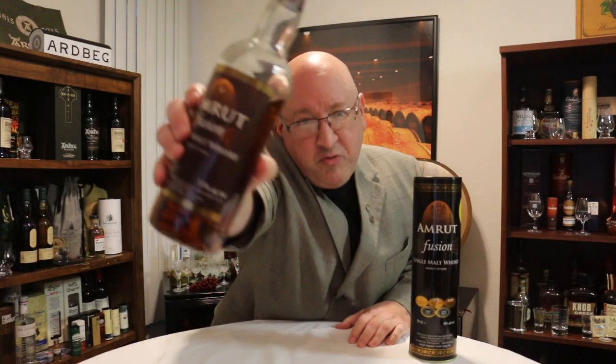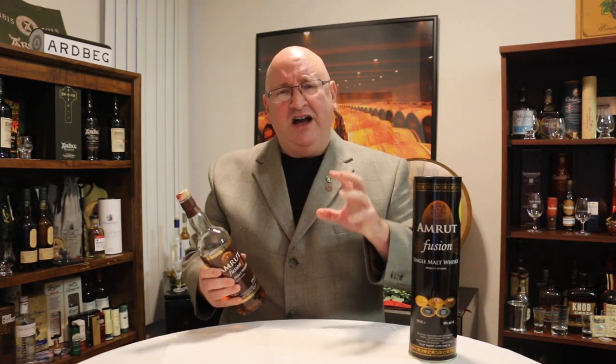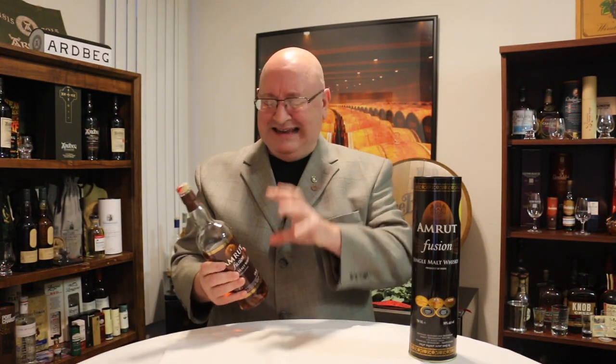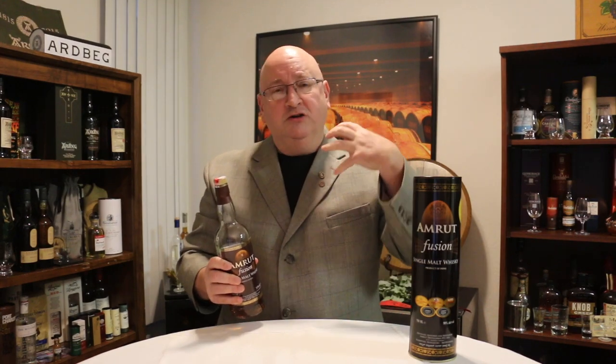Coming in at number three is Amrut Fusion — a fusion of Scottish peat and Indian barley, roughly $65 to $70, 50% ABV. You can't beat that. It is delicious up front with loads of complexity and layers of flavor.